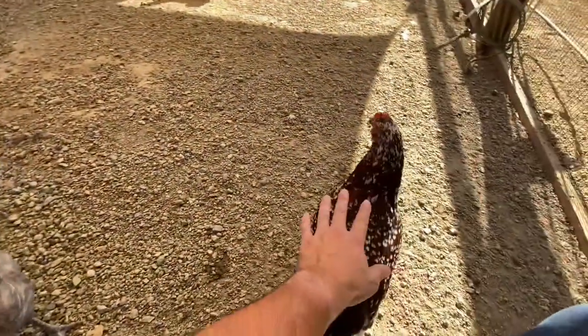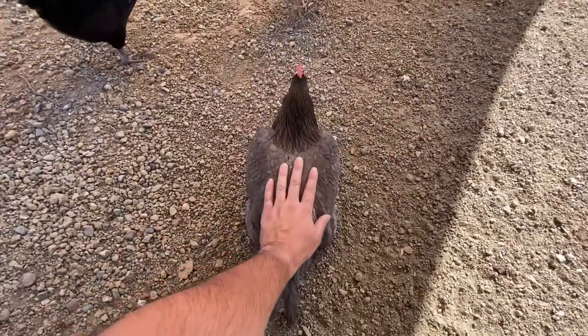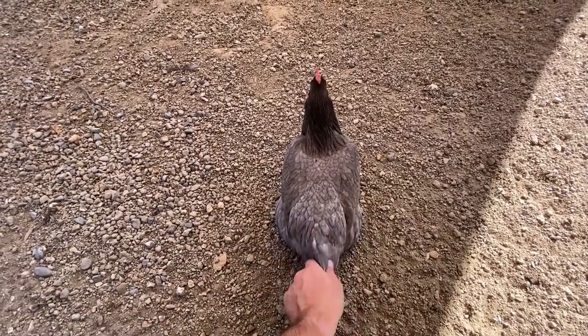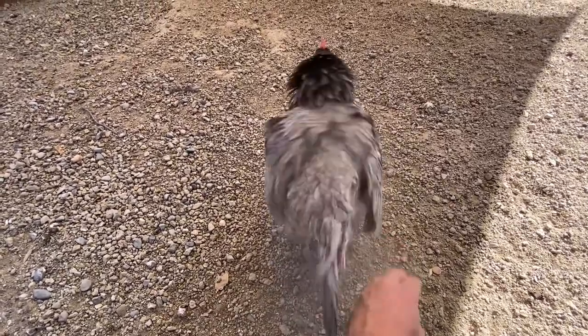There are a couple of other things you might notice right before your hens are getting ready to lay for the first time. One is that you may see them crouching to the ground with their wings spread out — this is called squatting. They do this when they're ready to be mounted by a rooster. I know, I thought it was weird as well the first time I heard what it meant.